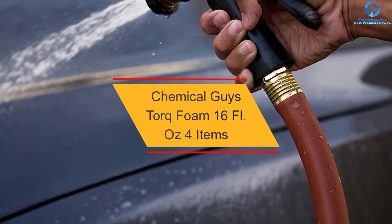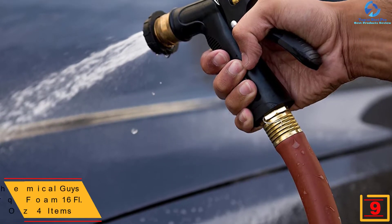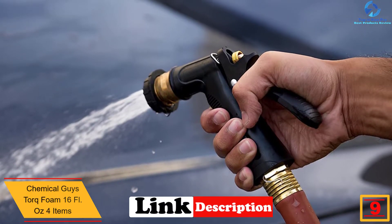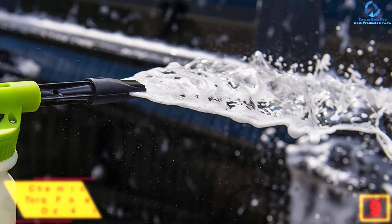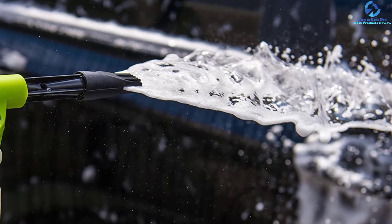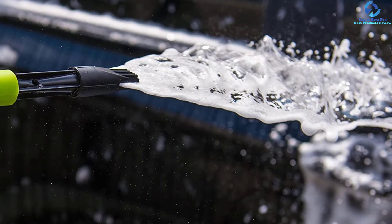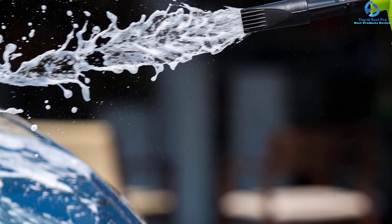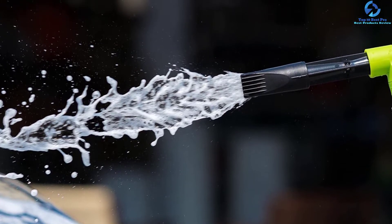Moving on, at number nine we have the Chemical Guys Torque Foam 16 fl oz, 4 items. The size of the container will determine how long the units will last. This pack provides you with quality car wash kits in 16-ounce large bottles, meaning they serve relatively longer. The pack comes with a total of four items that suit car washing tasks, available in a wide range of colors and sizes, with three variable car wash soaps that will suit any detailing task.